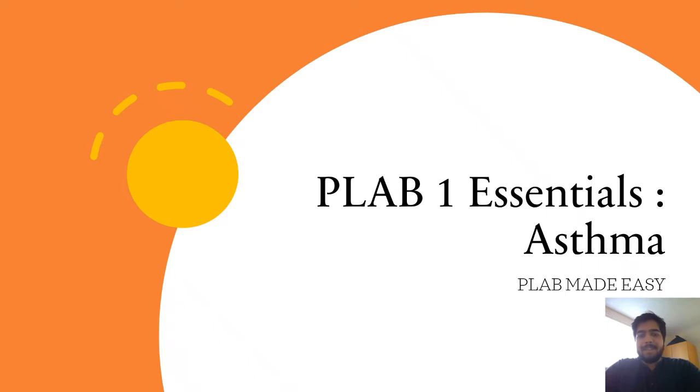Hi everyone, this is Ashish. I'm a junior doctor in the UK and in today's video we'll talk about asthma and its management. This is one of the important topics for the PLAB 1 exam.